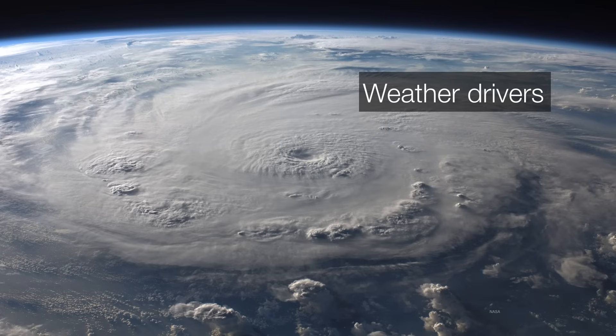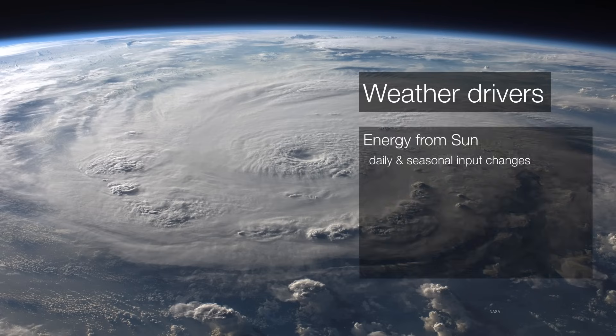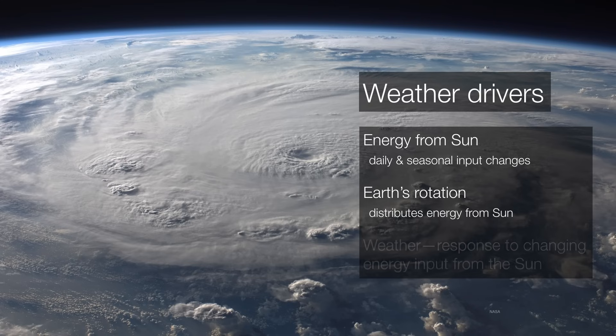So what drives weather? The primary driver of weather is energy from the sun, which produces seasonal changes. As Earth moves around the sun, because of its axial tilt, we get a little more sunlight in one hemisphere and a little less in the other at different times of year. These daily and seasonal variations set up weather patterns. The Earth rotates, distributing that changing energy from the sun, so weather is effectively just a response to the changing energy input from the sun.